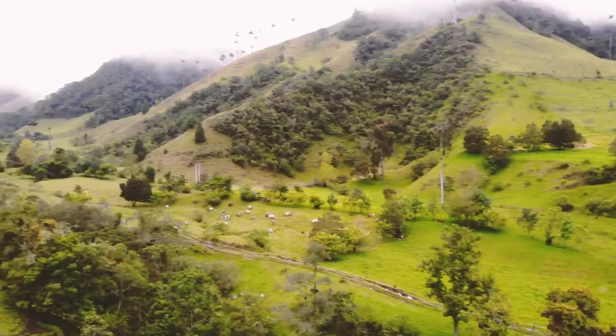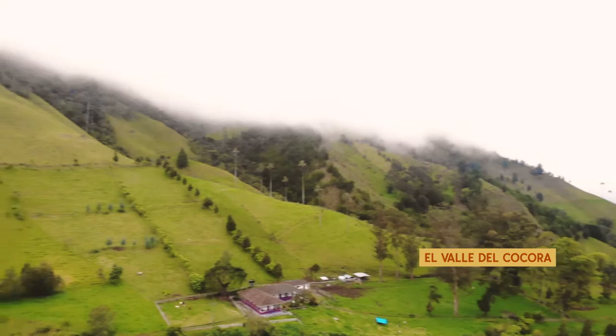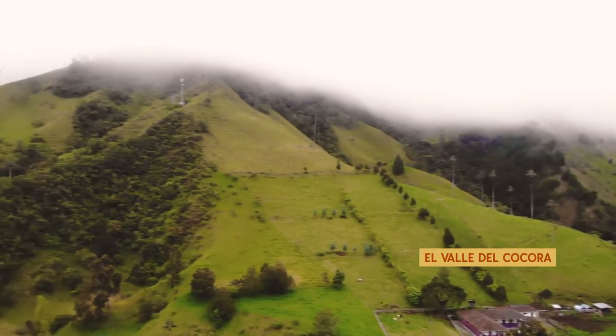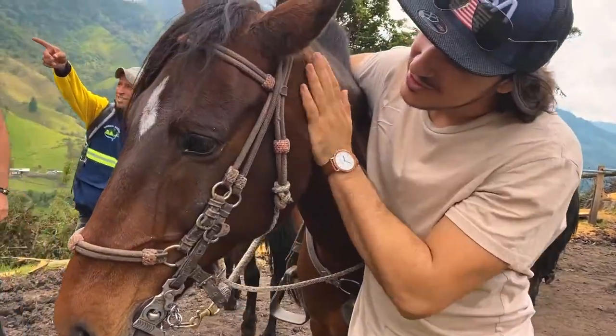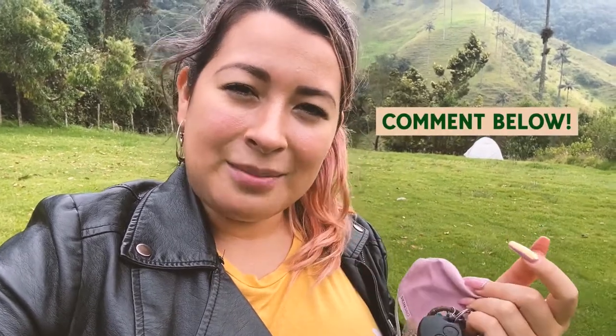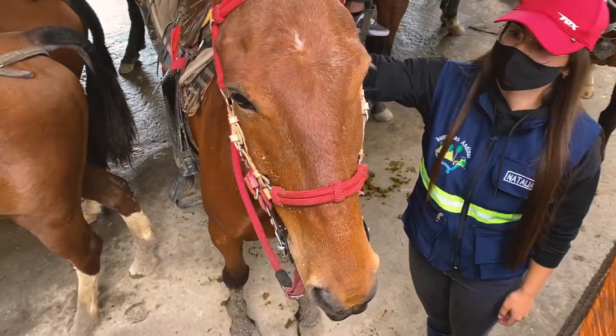Something very special to do here in El Eje Cafetero, only an hour away from Pereira, is El Valle del Cocora. It's a very beautiful area — I definitely recommend you come check it out. There are walking tours and also horseback riding tours. I sometimes wonder if it's ethical to do horseback riding, so I'll have to do my research — but if you know anything about it, I welcome that information.